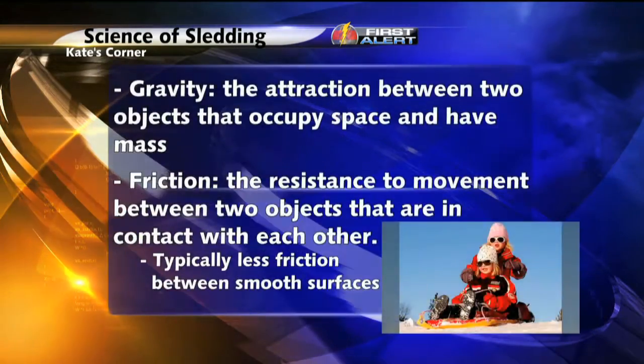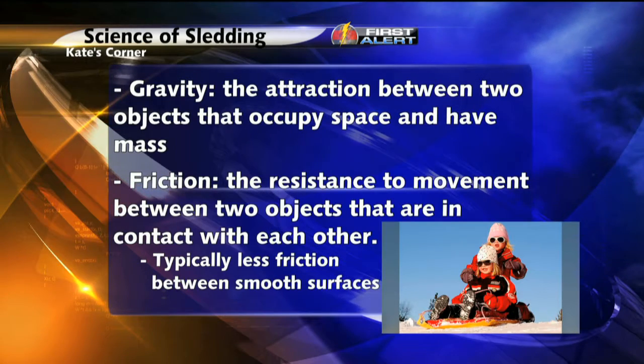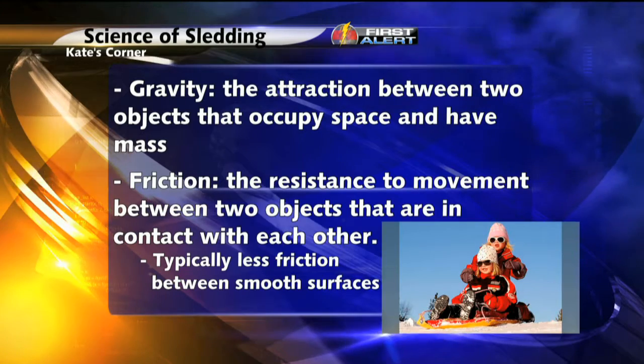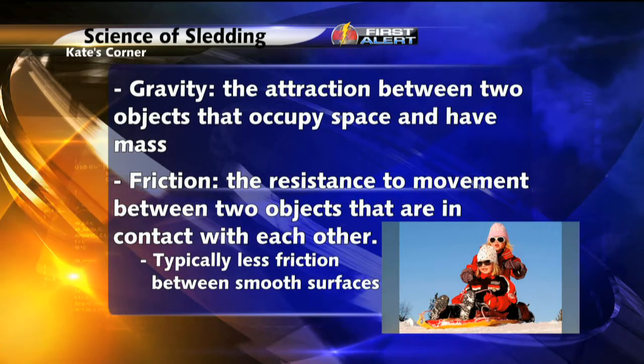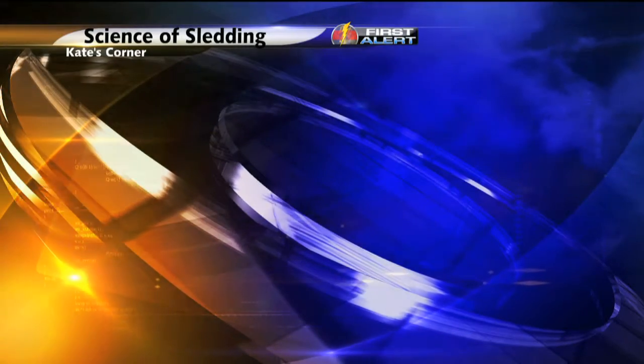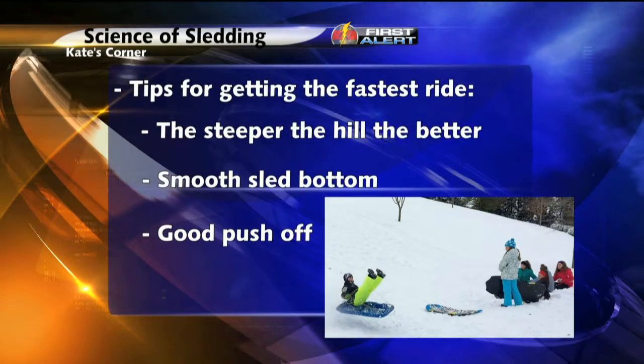Friction is the resistance to movement between two objects that are in contact with each other. Friction is why you start to slow down. There is typically less friction between smooth surfaces, so the combination of that packed smooth snow with a smooth sled has less friction, which means a faster ride down the hill.